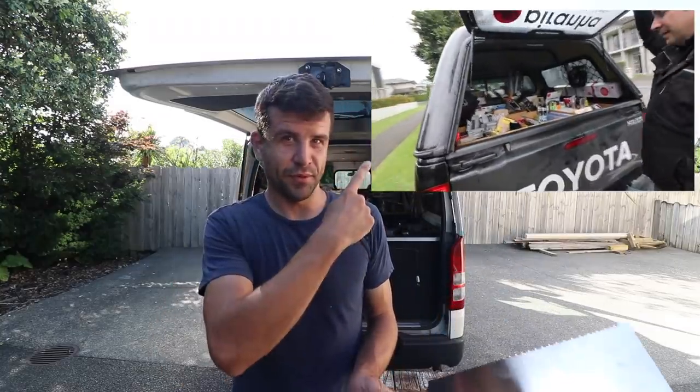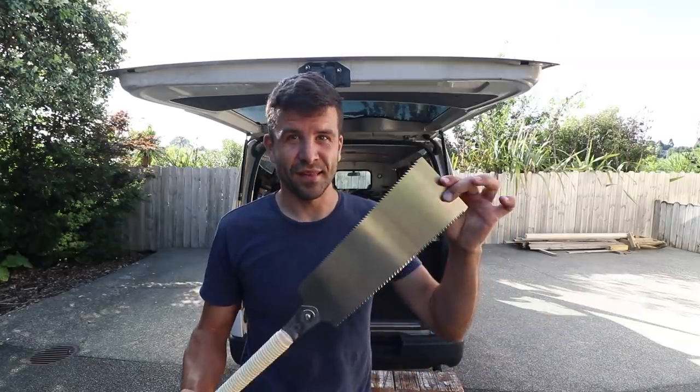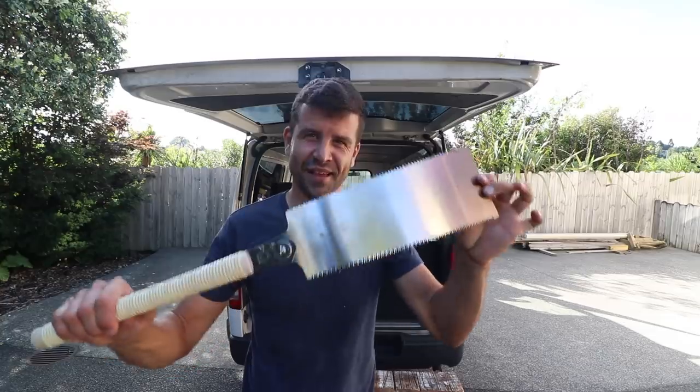You remember him from this video over here. Since I put that video up he had a lot of people buying tools off him, so as a thank you he sent me this for Christmas. Thanks Gaston, you're a legend.